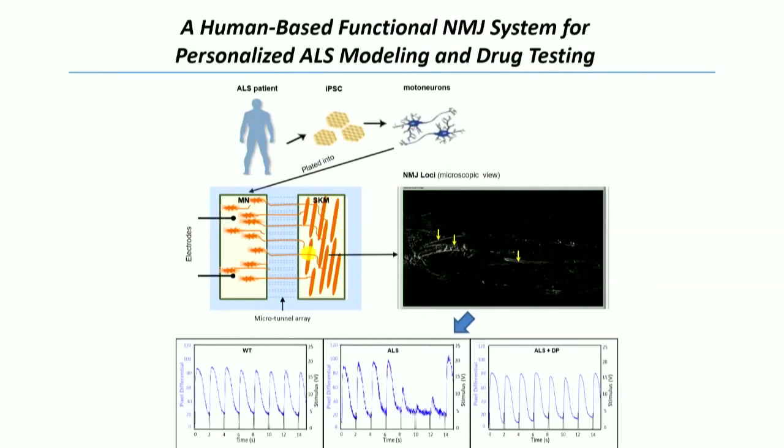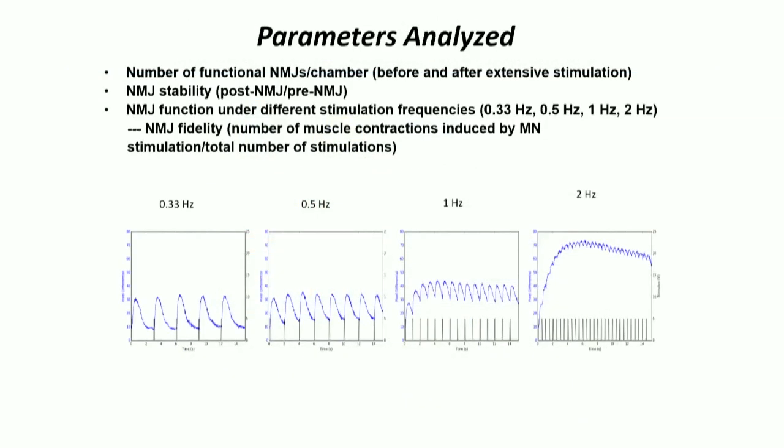We can get signals off these systems — looking at wild type, these are the electrical pulses and these are the contractions. We can correlate them with each other. For an SOD1 mutation, we see a failure with time and then see it protected with a holistic treatment.